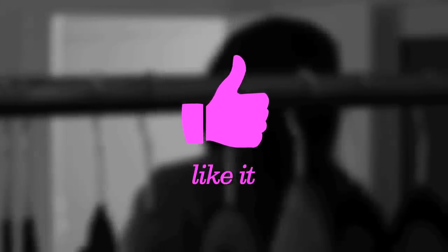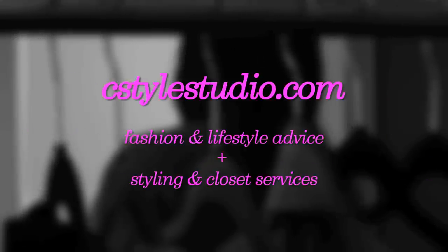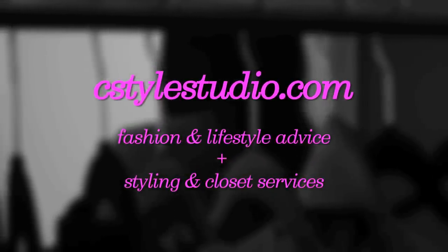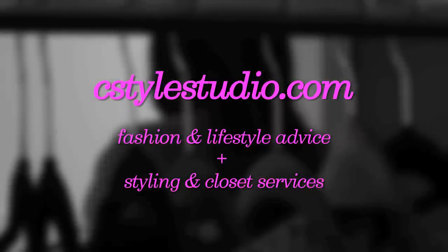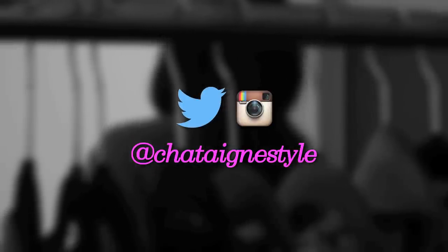Did you like my video? Prove it by clicking like below, and be sure to subscribe to my YouTube channel. For more fashion and lifestyle tips, or to learn more about my styling services, visit me at cstylestudio.com. Also follow me on Instagram and Twitter at ChatainStyle.